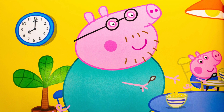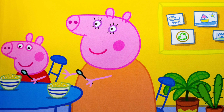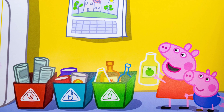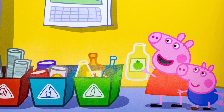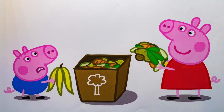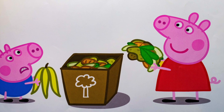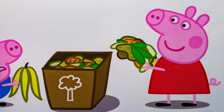It's Earth Day and Peppa Pig and her family are ready to celebrate with a visit to the Botanical Gardens. Before they go, Peppa and George sort the recycling. Newspapers go in the red bin, cans go in the blue bin, and bottles go in the green bin. Vegetable scraps and eggshells go in the compost bin, says Peppa. Grandpa Pig will use the compost in his garden. Ew, says George.